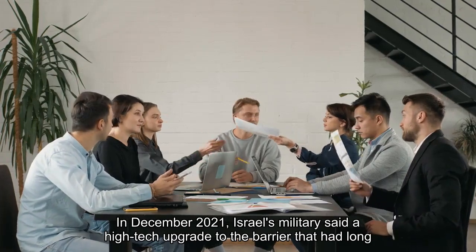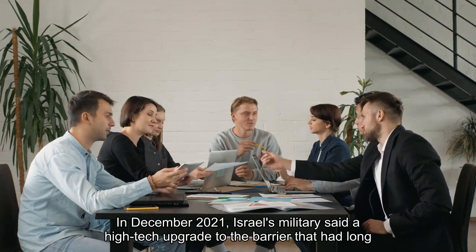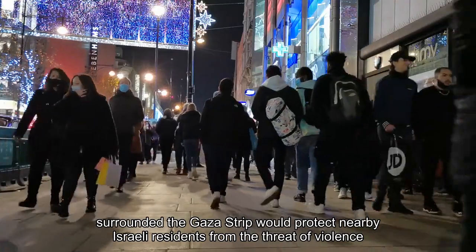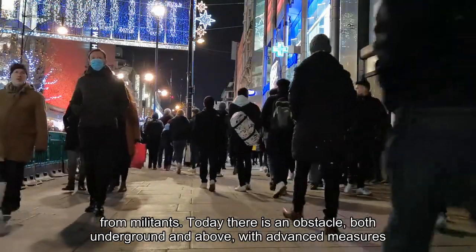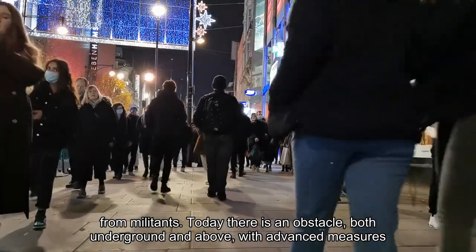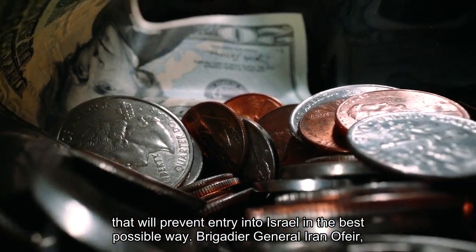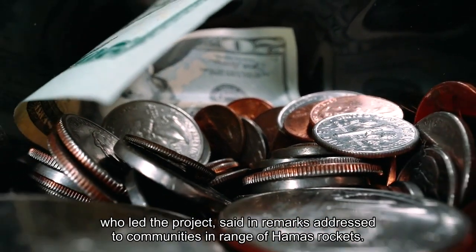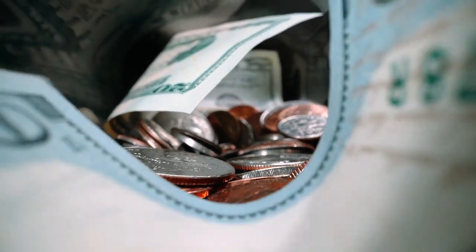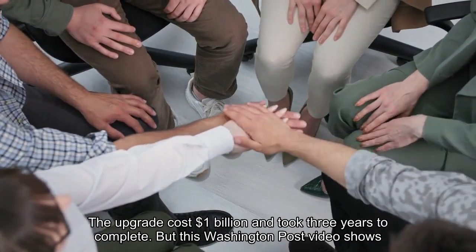In December 2021, Israel's military said a high-tech upgrade to the barrier that had long surrounded the Gaza Strip would protect nearby Israeli residents from the threat of violence from militants. 'Today there is an obstacle, both underground and above, with advanced measures, that will prevent entry into Israel in the best possible way,' Brigadier General Iran Ophir, who led the project, said in remarks addressed to communities in range of Hamas rockets. The upgrade cost $1 billion and took three years to complete.